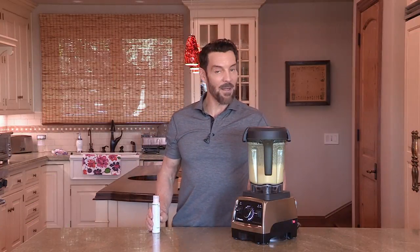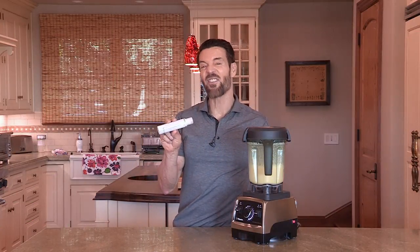Hey boys and girls, Tony Horton here. I've got something brand new in the TH Care line of goodies. This is called Nourish. It's a hair and skin oil.